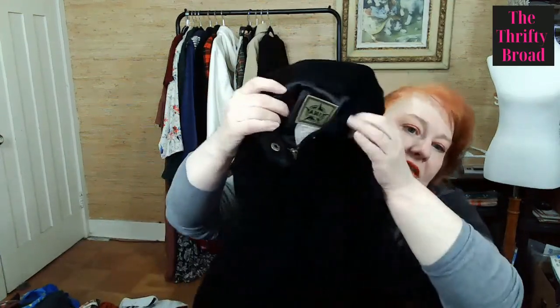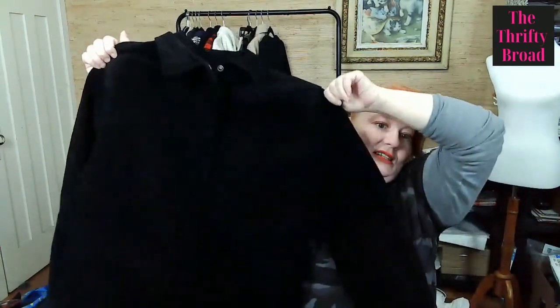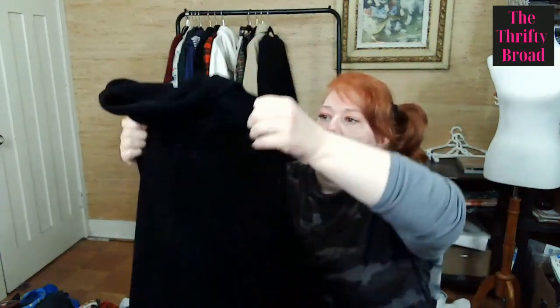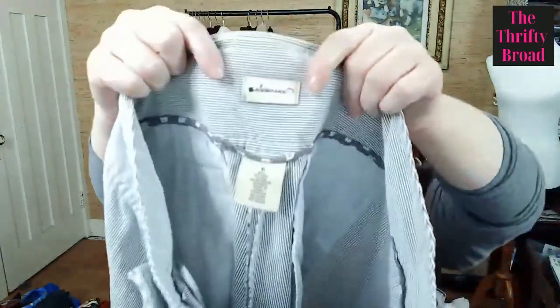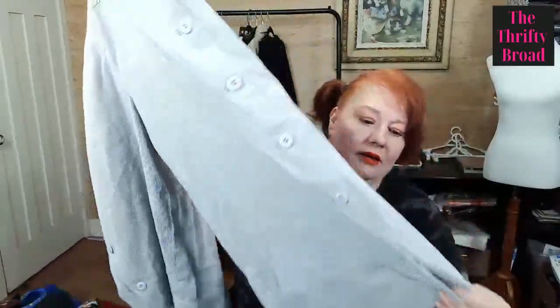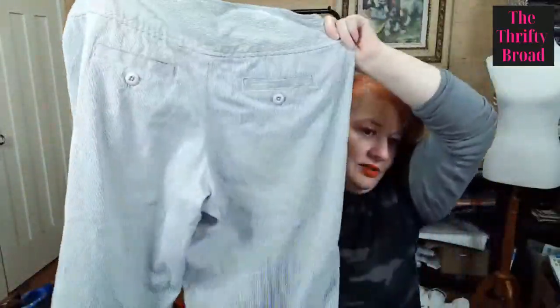This is a black suede jacket with an old Amy label — so I'm calling it vintage Amy. Suede and black leather jackets are always in style. And this next piece was 11 cents — these are really cute crop wide-leg pants in a petite stripe, sold by Anthropologie. I don't think they sell them anymore, so it's definitely an older piece, but I seem to like picking up older pieces.